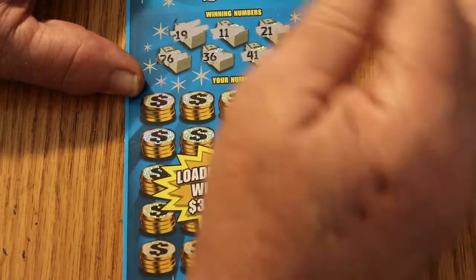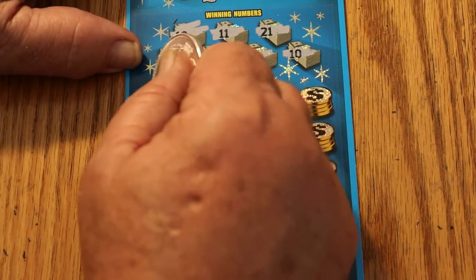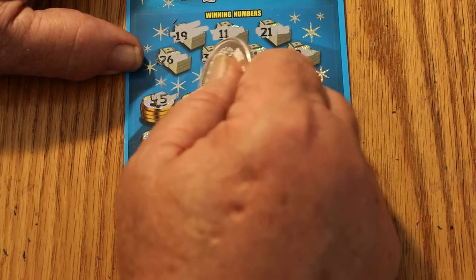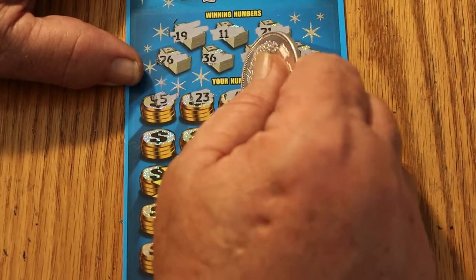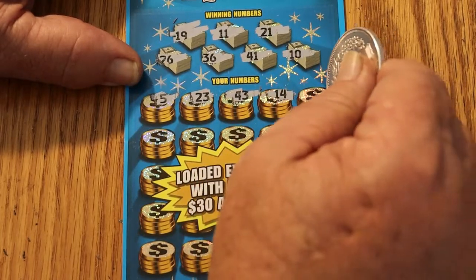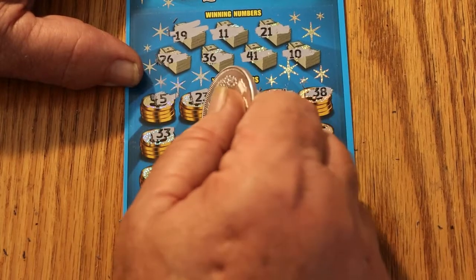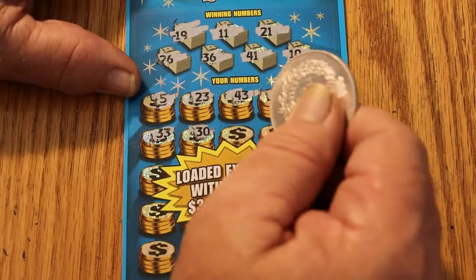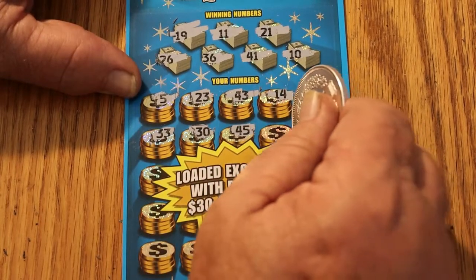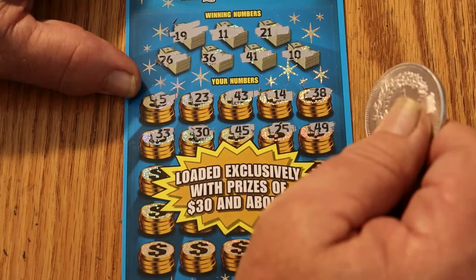We're looking for 19, 11, 21, 26, 36, 41, and 10. Scratching: 5, 23, 43, 14, 38, 33, 30, 45, 25, 49.